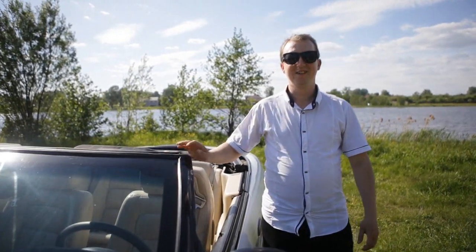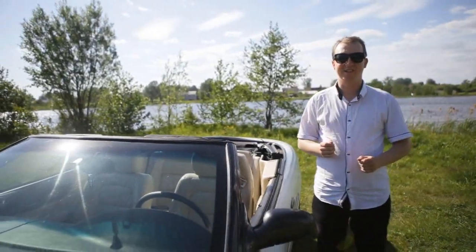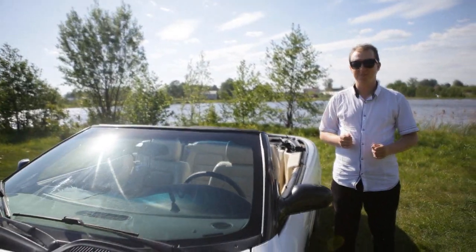Здравствуйте, дорогие друзья! С вами снова я, Алексей Кумизков. И в этом видеоролике я расскажу о том, чем кабриолет отличается от внедорожника открытого типа.